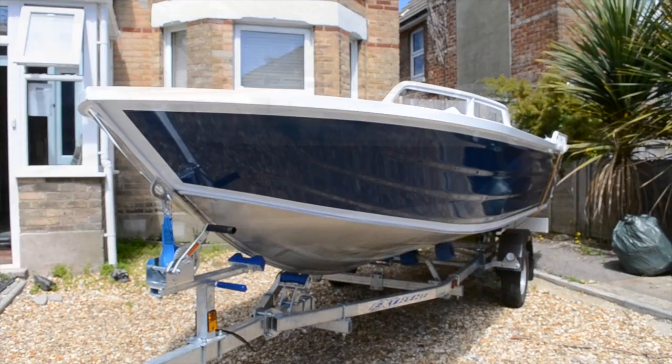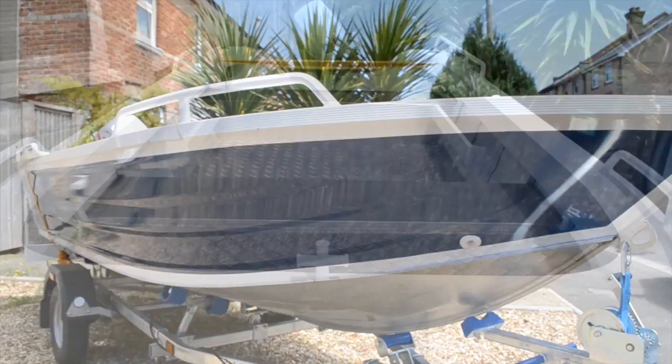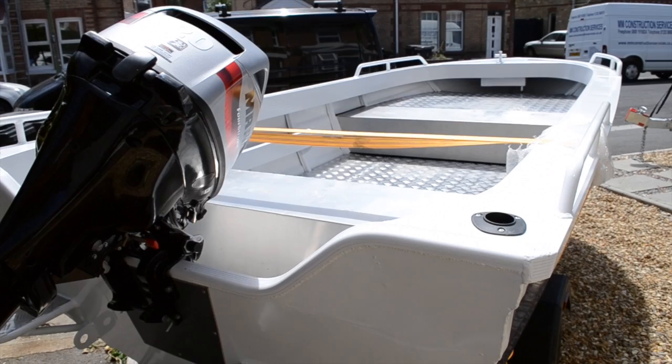Hello and welcome along to this Dorset Fast Fishing Boats video. Here we've got a 4.2 meter fast fishing boat, all in aluminium of course, and this one is on an Xtreme Trailers roller trailer and is fitted with a Mariner 20 horsepower 4-stroke pull start tiller steering.